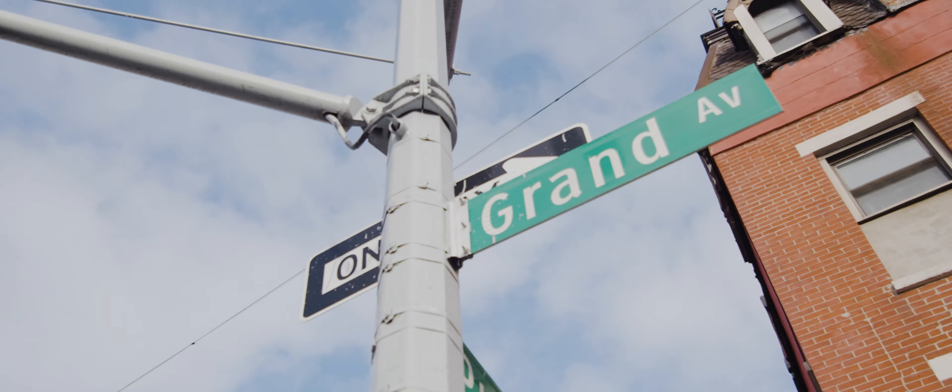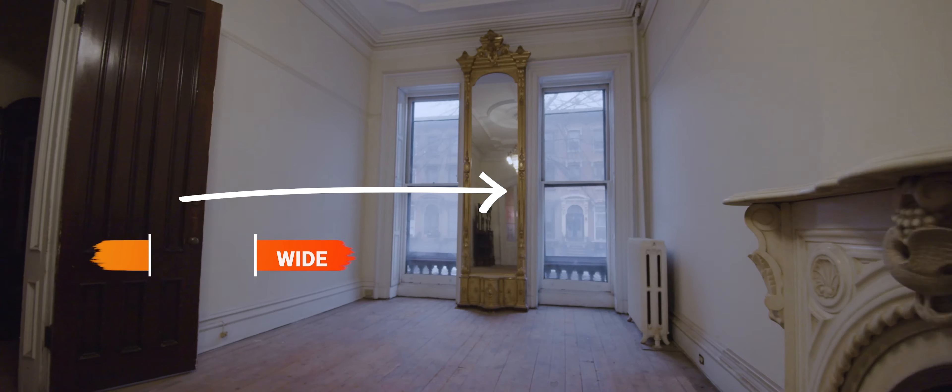Welcome to Grand Avenue, one of the most coveted blocks in the Clinton Hill neighborhood. 414 and 414A are two 21-wide adjoining landmark brownstones with amazing original details — perfect for the preservationist looking for a project.